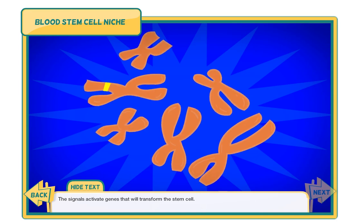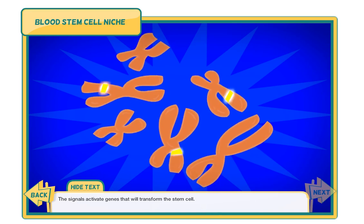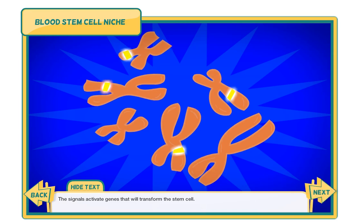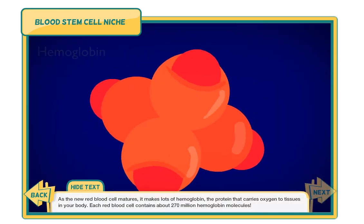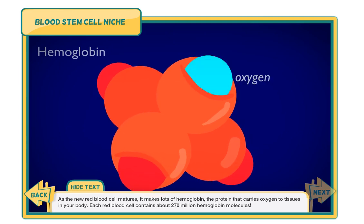The signals activate genes that will transform the stem cell. As the new red blood cell matures, it makes lots of hemoglobin, the protein that carries oxygen to tissues in your body. Each red blood cell contains about 270 million hemoglobin molecules.